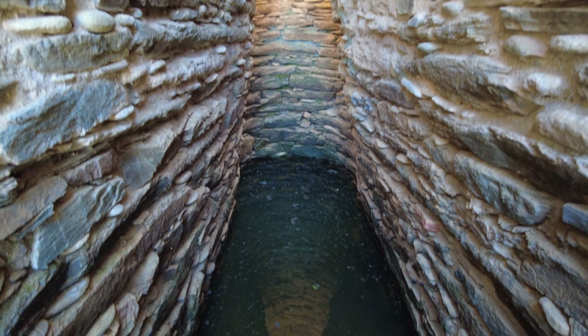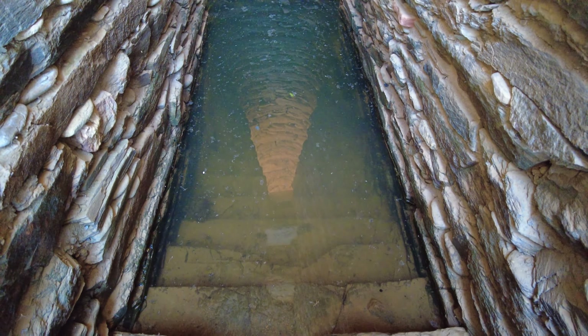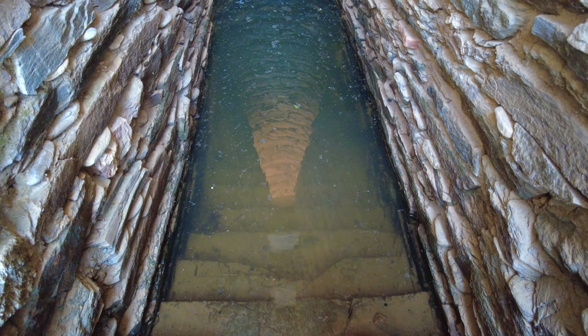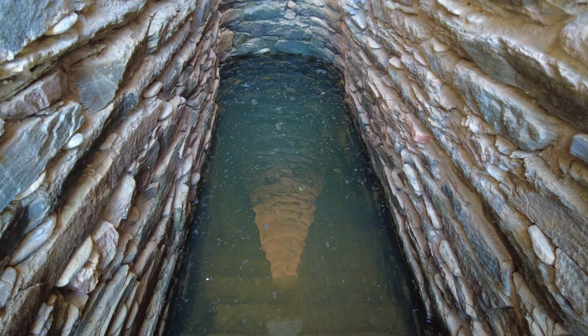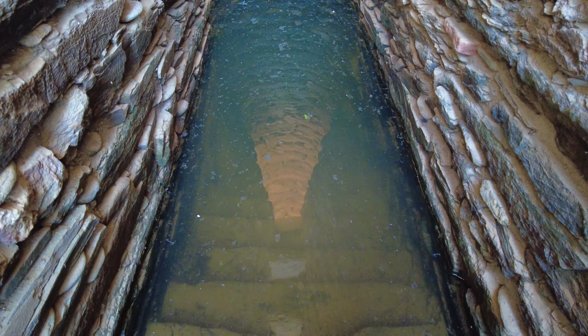I guess it's quite deep because I entered to the third step and it was already about 30 centimeters, so I guess well over a meter in the deepest place. In the water you can see the reflection of the shaft — the chimney going up over the well.